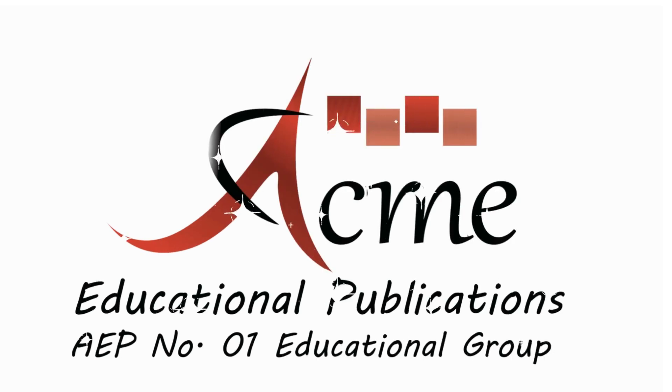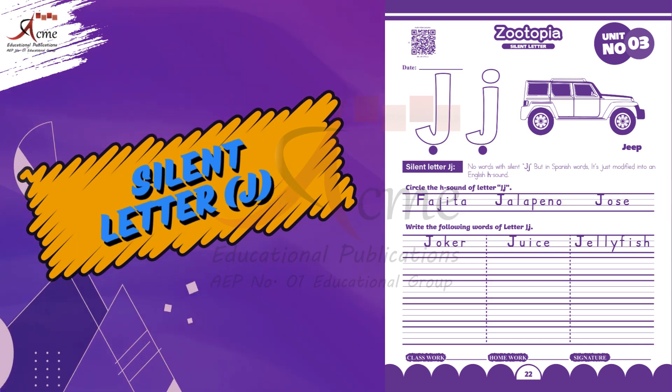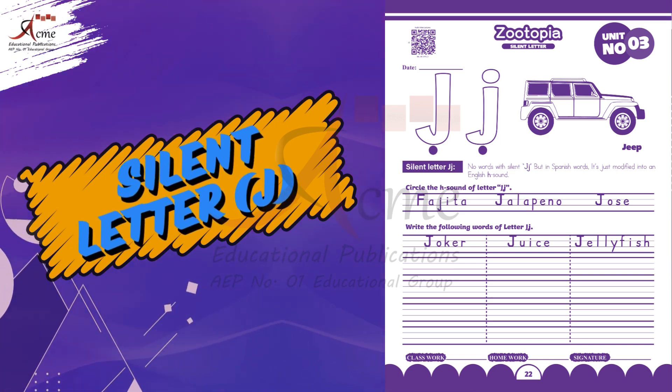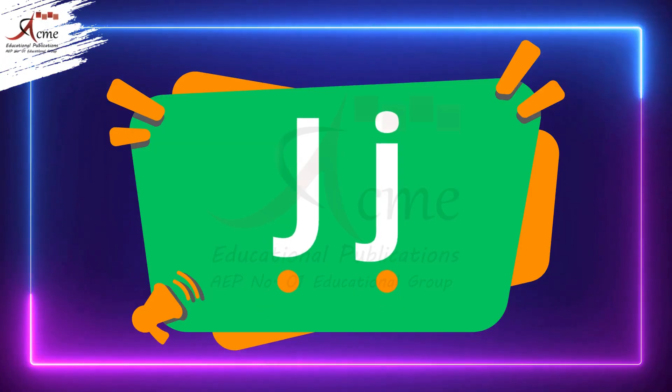Acme Educational Publications Number 1. Educational Group. Today we're going to uncover a secret about letters, and it's all about the silent letter J. Are you ready for the magic? Let's begin.